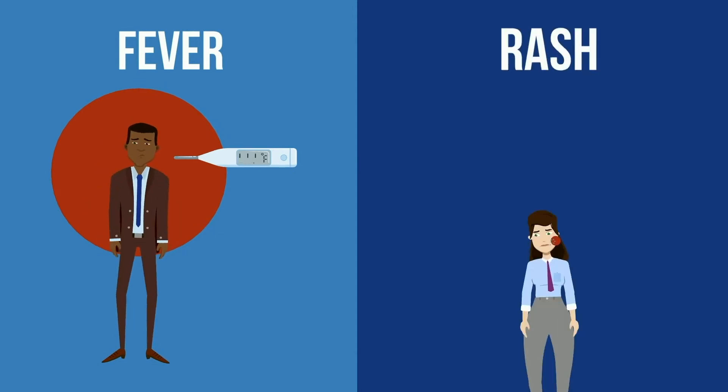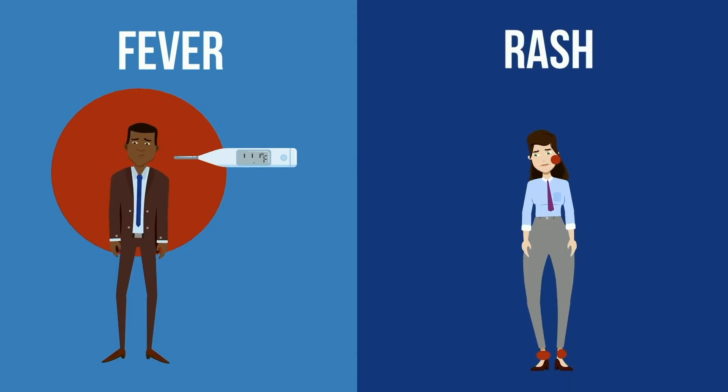Blood transfusions can sometimes cause uncomfortable reactions like fever, hives, rashes, or itching. These are unpleasant but not dangerous.